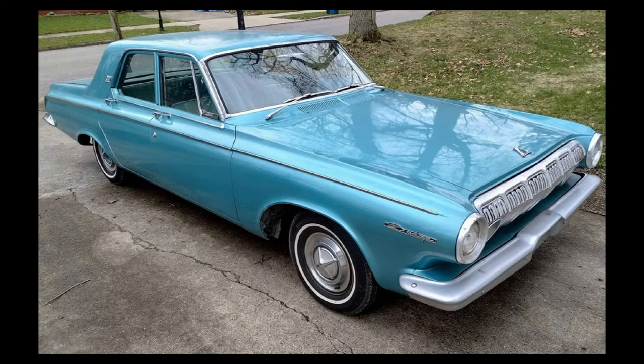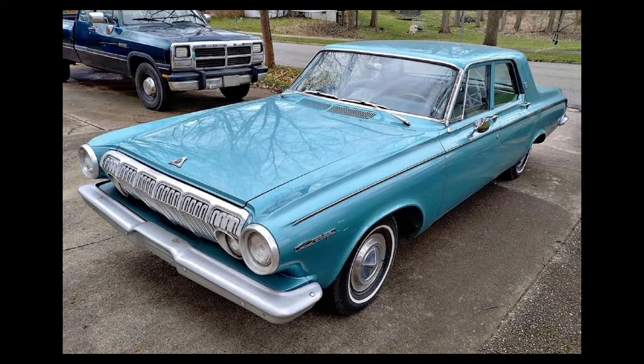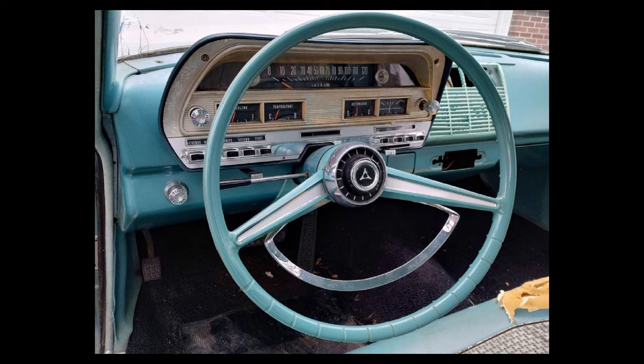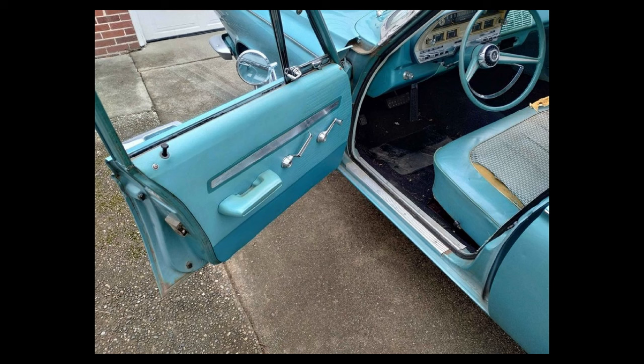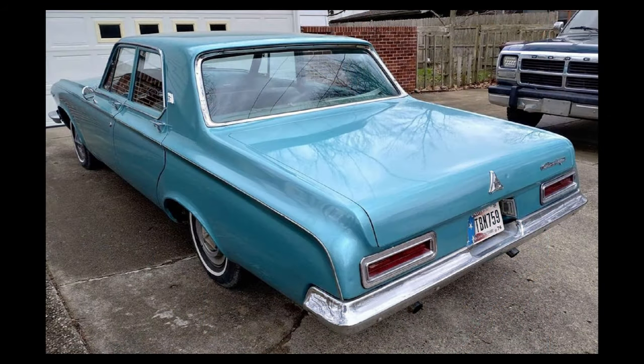Here we have a 1963 Dodge 330, listed for $6,500 US in Angola, Indiana. It's been driven 82,750 miles and has an automatic transmission. From the seller's description: 1963 Dodge 330 with push-button automatic, originally a 318 polyhead car but now has an early '60s 413 big block. The car runs and drives good, and has had the brakes gone over recently and stops as it should.